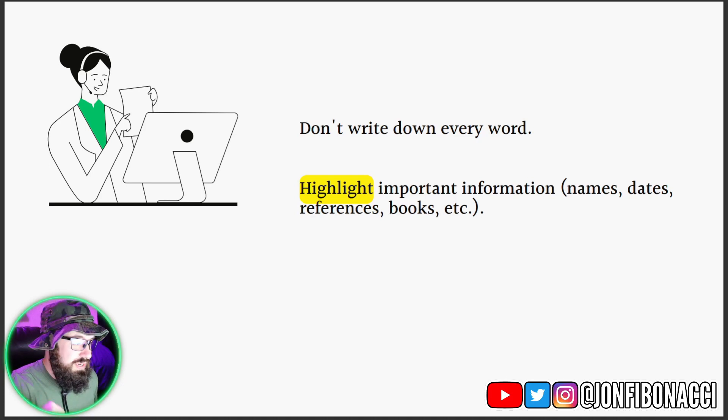Important dates, certain names, references, and especially books. I drop book recommendations all the time — those are the books you should write down. Or if you have the time, put them in your cart, like an Amazon cart, and purchase them when you're ready. You want to have those books on hand, ready to go.